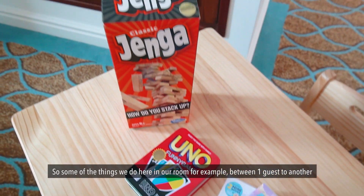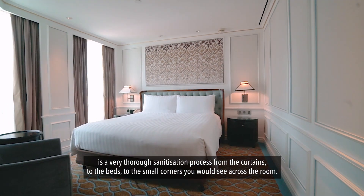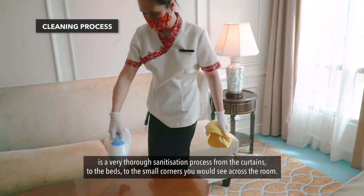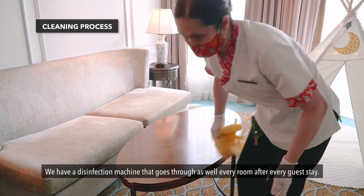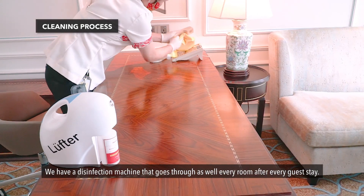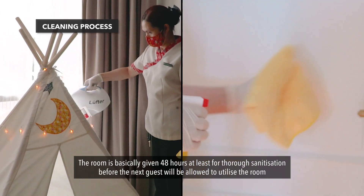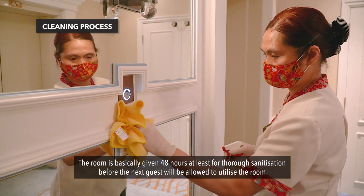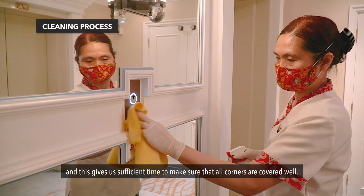Some of the things we do here in our room between one guest to another is a very thorough sanitization process, from the curtains to the beds to the small corners that you would see across the room. We have a disinfection machine that goes through every room after every guest stay. The room is given at least 48 hours for thorough sanitization before the next guest is allowed to utilize the room, giving us sufficient time to make sure that all corners are covered well.